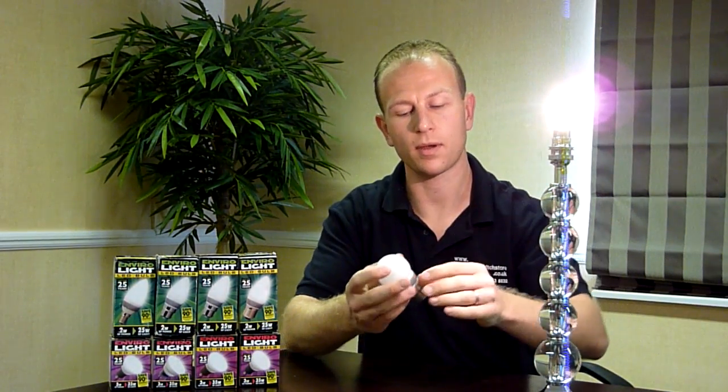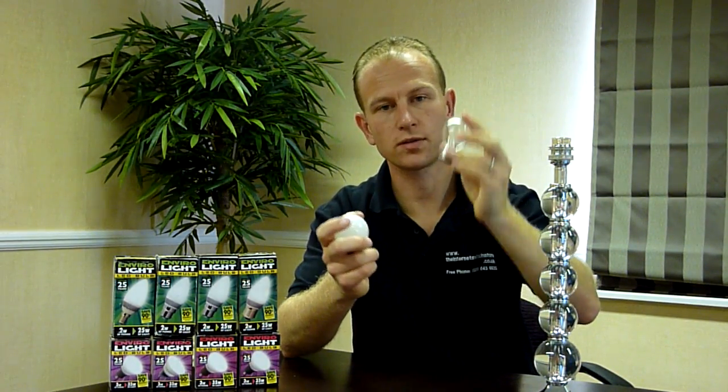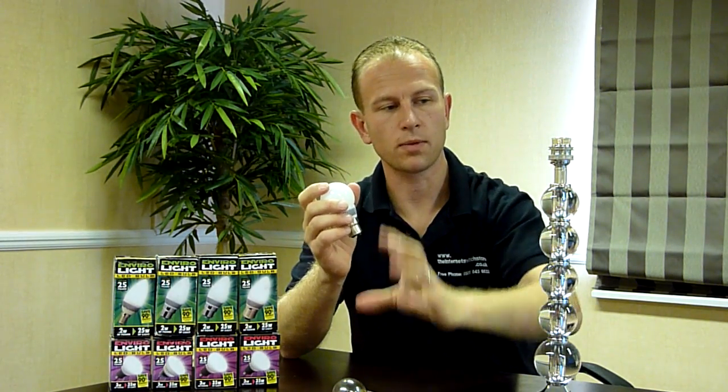Today we're going to talk about an incandescent bulb and an LED bulb. I won't leave that one on for too long, because as you know, with an incandescent bulb, most of the heat loss is straight through the bulbs, so they get very hot.